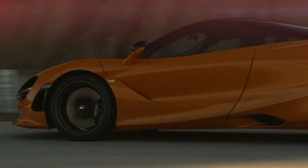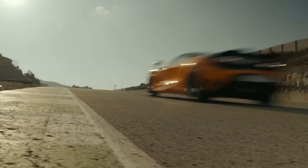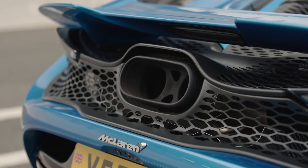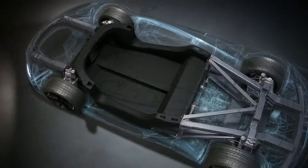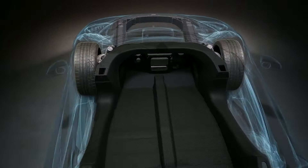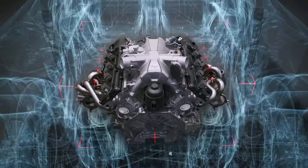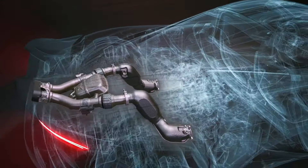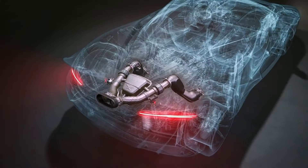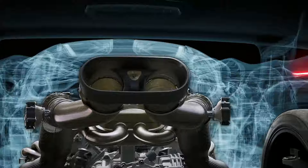From its breathtaking design, we now shift gears to what truly defines the 750S — its extraordinary performance and engineering. At the heart of the 750S lies a 4-litre twin-turbocharged V8 engine. This powerhouse delivers an astonishing 740 horsepower and 800 newton-meters of torque, setting new benchmarks in the supercar realm.